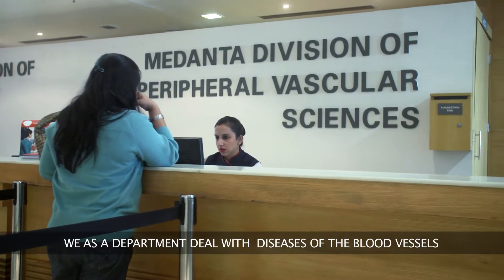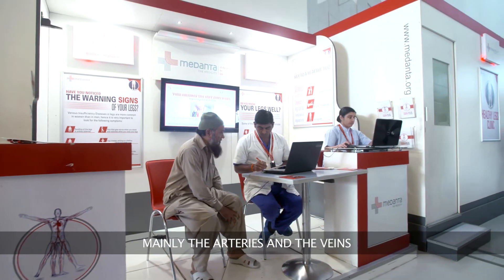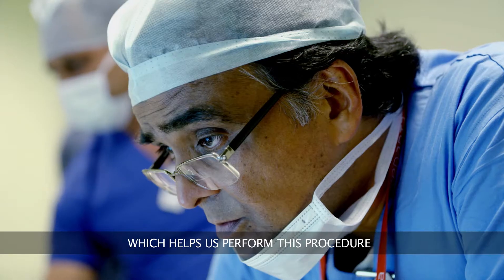We as a department deal with diseases of the blood vessels, mainly the arteries and the veins. The surgical procedures that we specialize in are primarily for aortic aneurysms. We have a robotic cath lab which helps us perform this procedure to the optimum level.